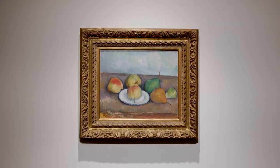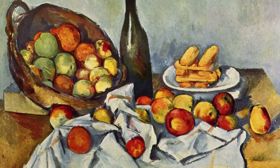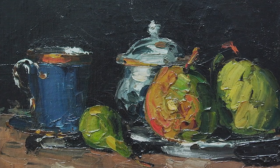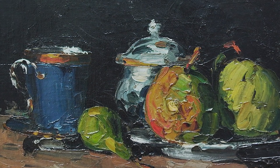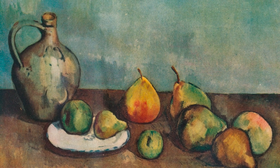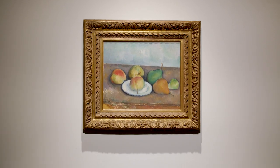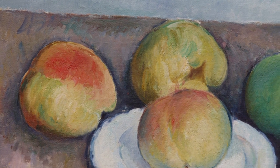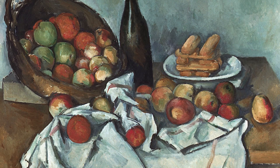Cézanne was devoted to the still life genre throughout his career. He painted them from the 1860s and 1870s onwards until the very end of his life. The early works are characterized by more severe contrast, often dark backgrounds, wider whites in the ceramics and less modulated color, far less of the hatching stroke that he would introduce later in his career. This period is distinguished by a focused attention on a smaller setting of objects on the table, an absence of more decorative elaborate component objects such as tablecloths or ornamental objects that would often feature in both the early works and the later works.